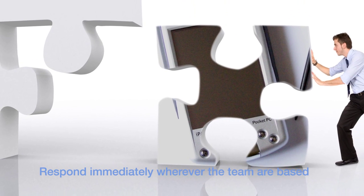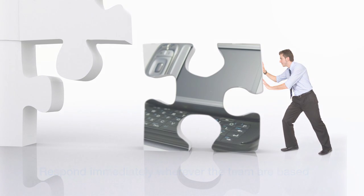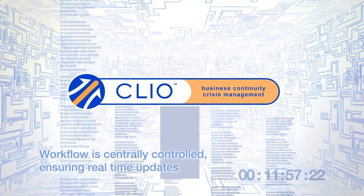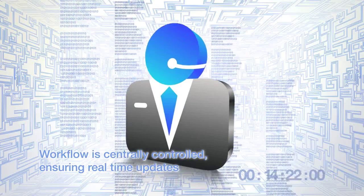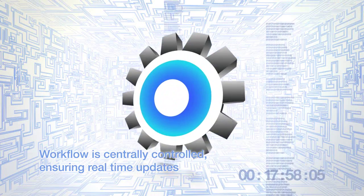Your key people can respond immediately wherever they're based and will know exactly what to do. Their activity is guided by workflow in the incident response plan and everyone concerned can communicate interactively through a single platform, ensuring they all have the very latest information, can behave consistently, work faster and make better decisions.